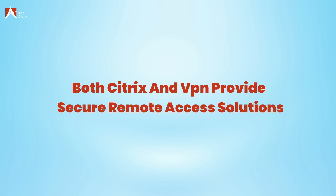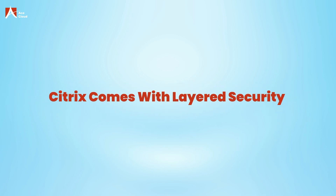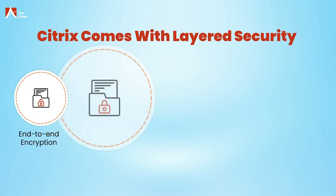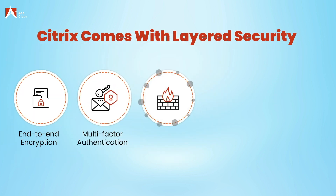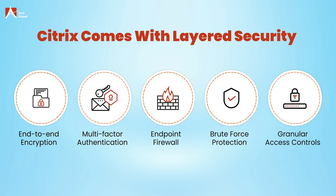Both Citrix and VPN provide secure remote access solutions. However, Citrix offers additional security features such as end-to-end encryption, multi-factor authentication, endpoint firewall, and brute force protection, providing an extra layer of protection for your data.